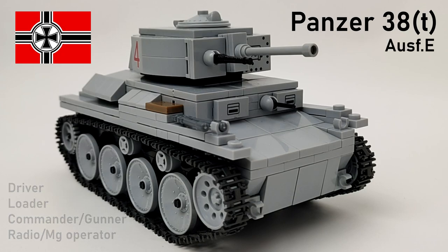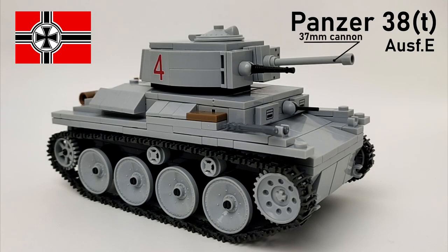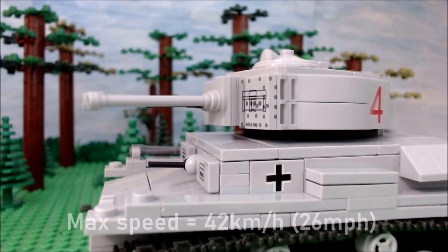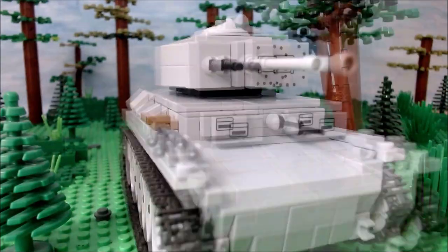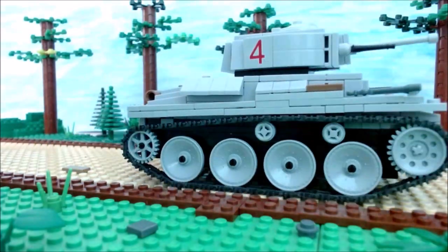We are comparing the Ausf. E version, which was the best available version at the time of its encounter with the BT-7 during Operation Barbarossa in mid-1941. Frontal armor was 50mm, sides 30mm, and rear 15mm. Main armament was the 37mm Škoda A7 cannon, with two ZB-53 MGs as secondary weapons. Its max speed was 42 km/h (26 mph) and cross-country 25 km/h (15.5 mph).